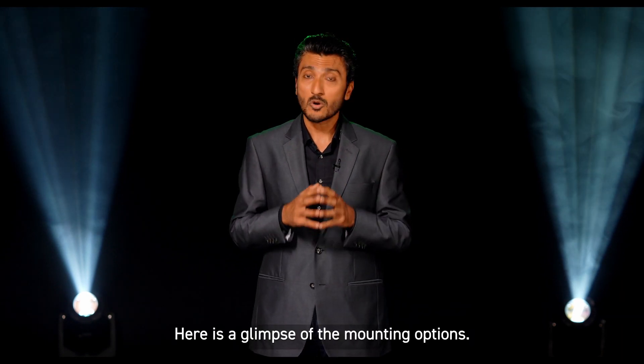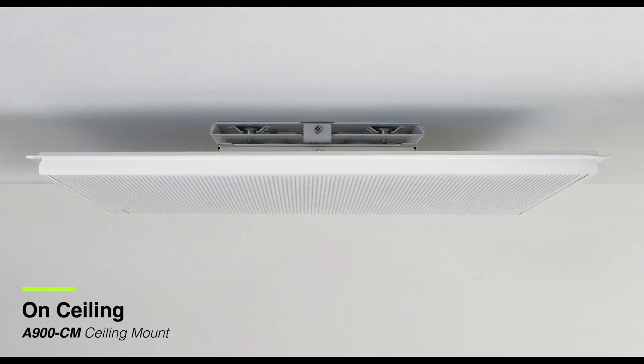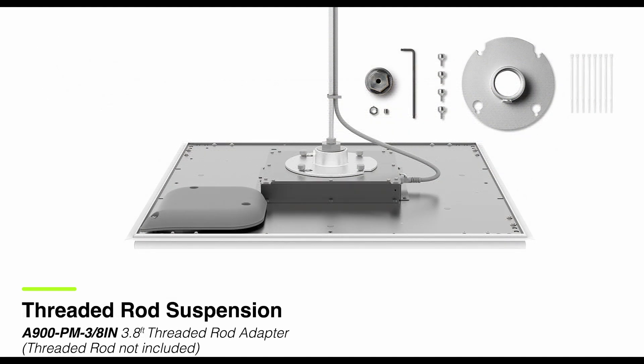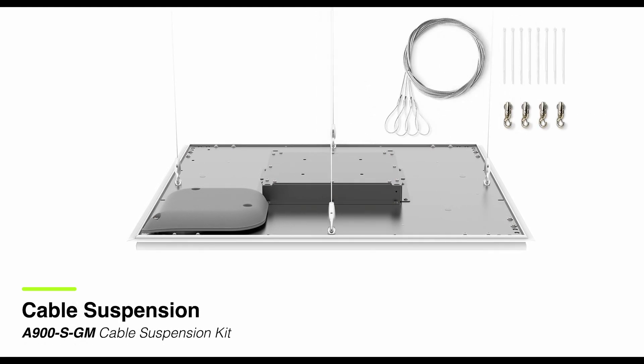Here is a glimpse of the mounting options: drop ceiling, on ceiling, in hard ceiling, threaded rod suspension, pole mount, and cable suspension.